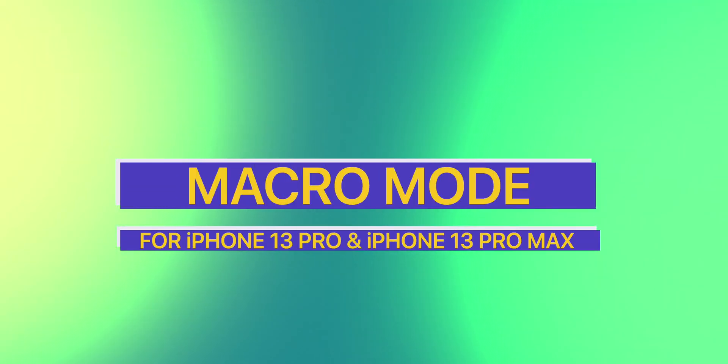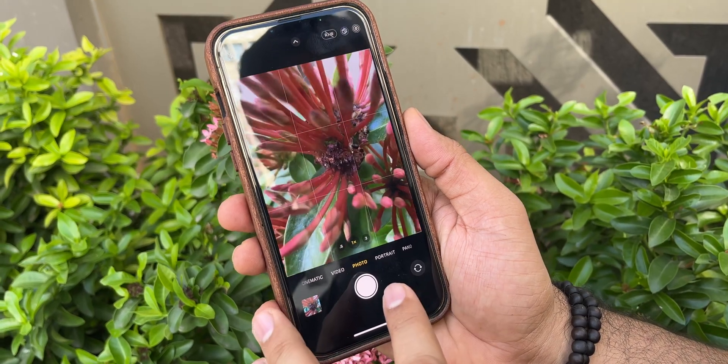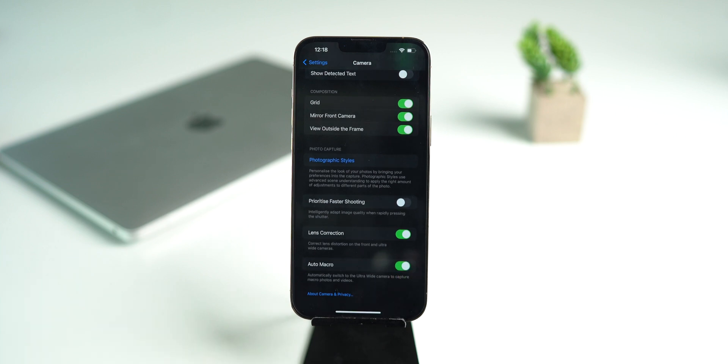The next feature is again for iPhone 13 Pro and 13 Pro Max, and that is Macro mode. In the previous version of iOS 15, when the iPhone gets close to an object it switches to Macro mode automatically. Now in iOS 15.1, we have an option to turn on or off the auto switch to Macro mode. iOS 15.1 also brings a lot of other joys and bug fixes.